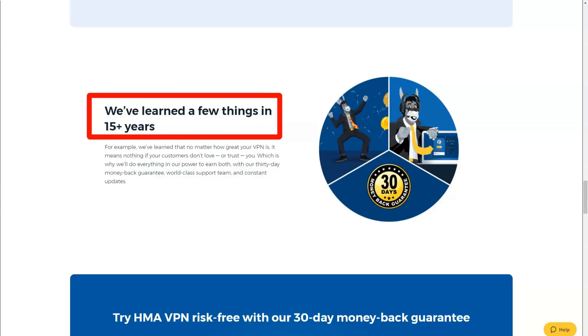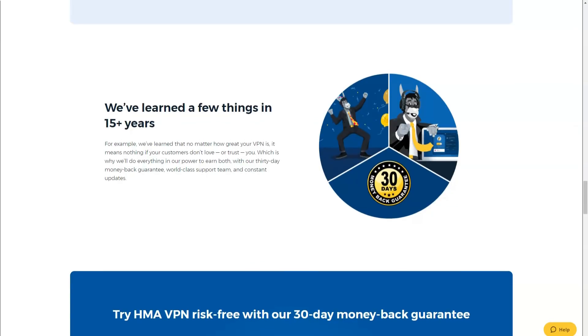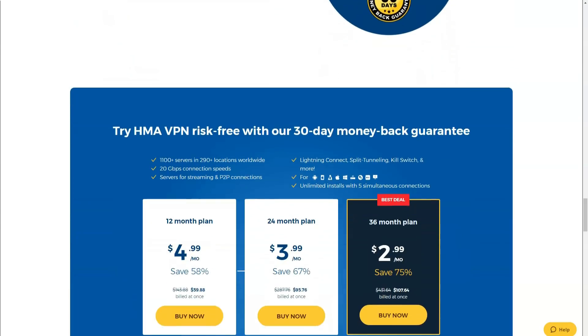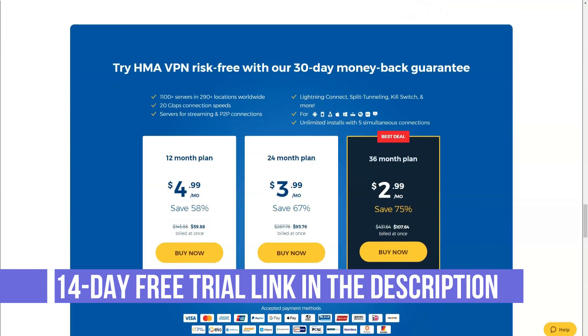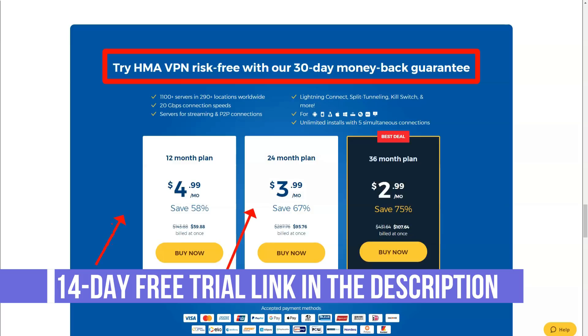Like most major VPNs, Hide My Ass supports all major operating systems including Windows, Mac, iOS, and Android. They have perhaps the most impressive geographic coverage in terms of server location — servers in over 220 countries around the world. Their 940 servers are spread over 350 locations, so wherever you are, you will be able to find a server that is very close to you.